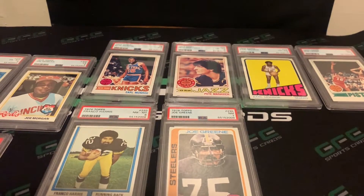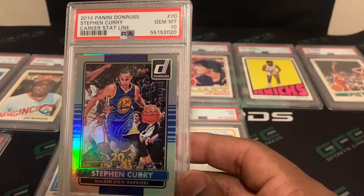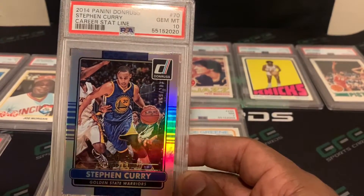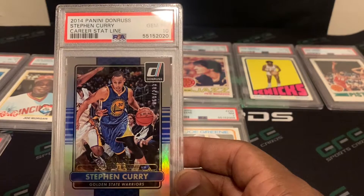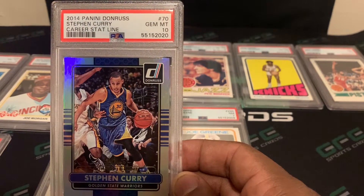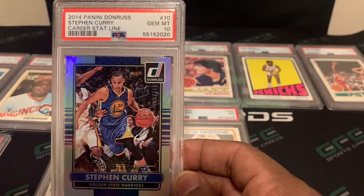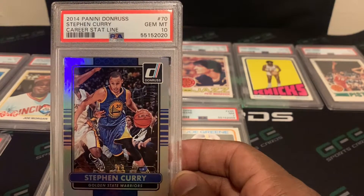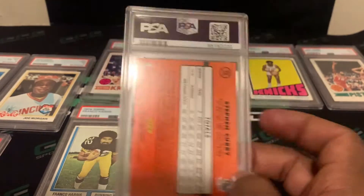Next card is a 2012 Panini Donruss Stephen Curry career stat line, and this one came back a PSA 10. It is numbered out of 203, so this was probably the best card in the order we submitted. This one card alone probably could pay for the submission. I haven't looked at recent comps, but it is a Curry and it is numbered.